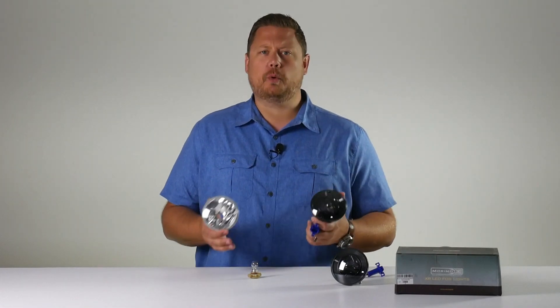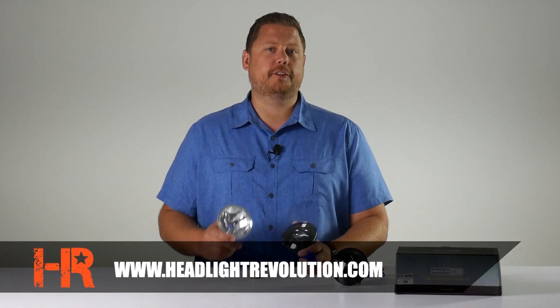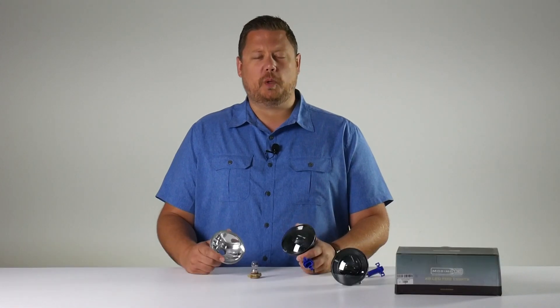These new fog lights are really cool looking and you get way better performance from your fog lights — this will make your fog lights more usable. They've got a great warranty, they're DOT approved, and super easy to install. Click the link in the description below the video to find this product for your truck at www.headlightrevolution.com. Thanks for watching.